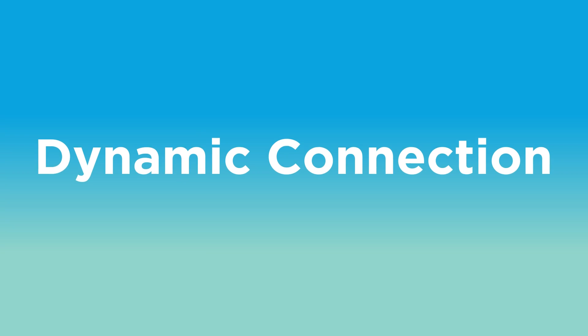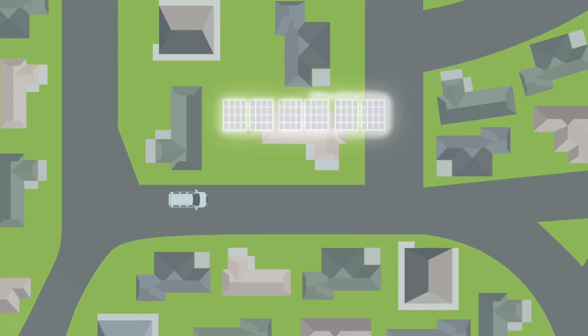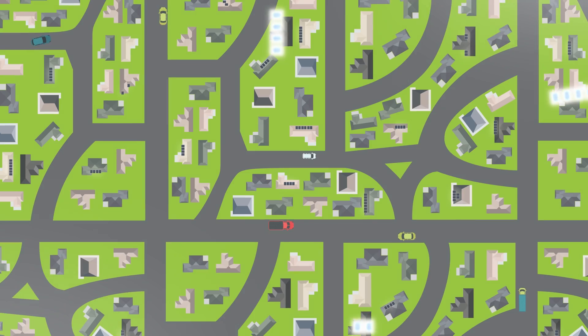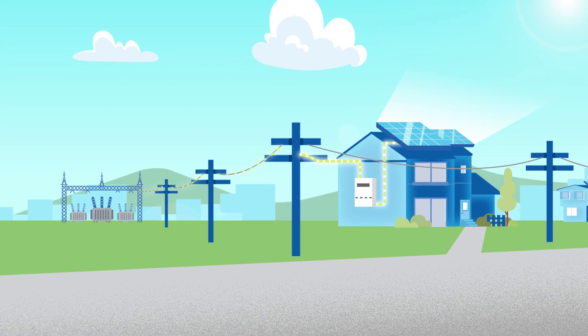We've introduced a new, smarter dynamic connection option on our network that allows more solar PV to be exported back to the grid. Queensland has one of the highest rates of solar PV installations in the world. In fact, solar PV installations have been so popular, some areas of our network have reached their limit for receiving solar PV exports from customers during certain times of the day.